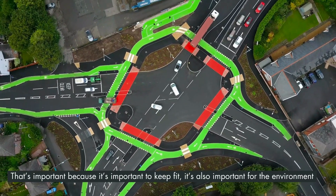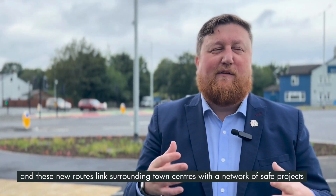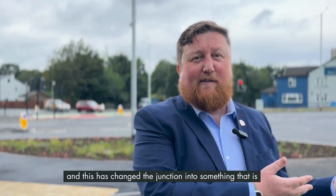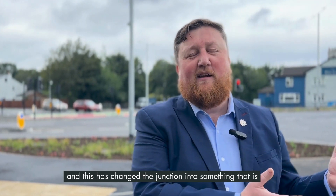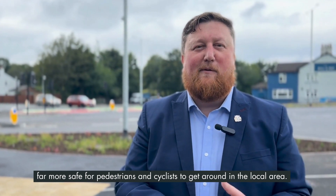That's important because it's important to keep fit, it's also important for the environment, and these new routes link surrounding town centres with a network of safe routes. This has changed the junction into something that is far safer for pedestrians and cyclists to get around in the local area.